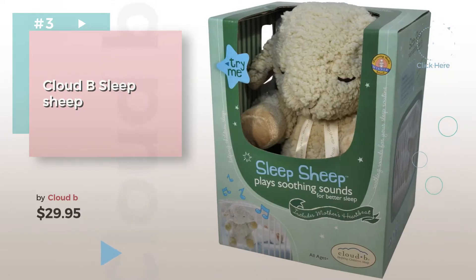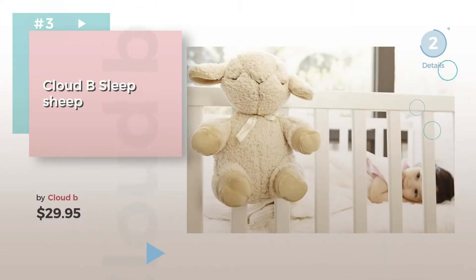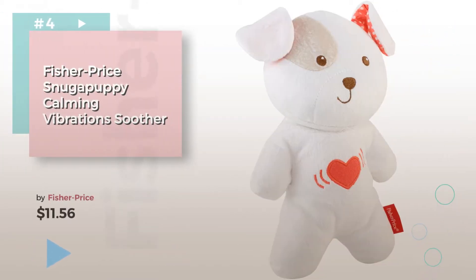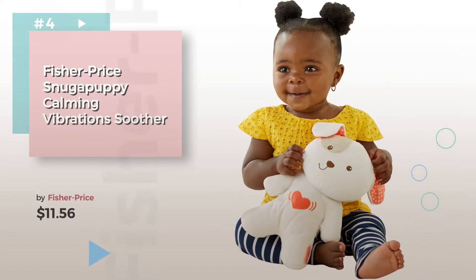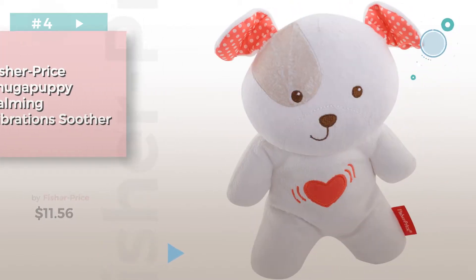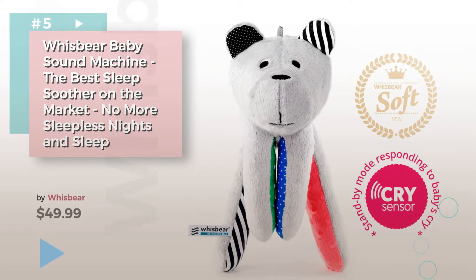Choose the best nursery decor for your baby — click the circle for more info. Number 4, by Fisher Price. Number 5, by Whizbear.